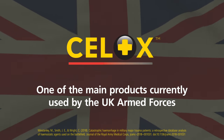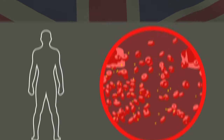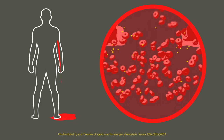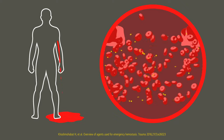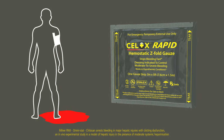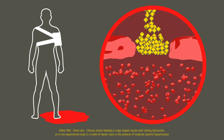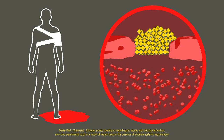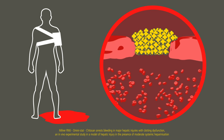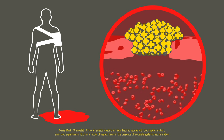Cellox has become one of the main products currently used by the UK Armed Forces. Some hemostatic agents work by accelerating the body's own clotting factors, but these can become compromised in severely bleeding casualties. Cellox is different — it works independent of the blood's intrinsic clotting mechanism. Cellox works physically at the source of bleeding. With chitosan, Cellox Rapid swells and gels to form a coherent pseudo-clot and stops moderate to severe arterial and venous bleeding with 60 seconds compression.